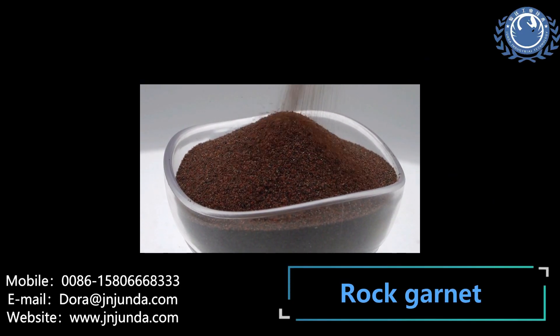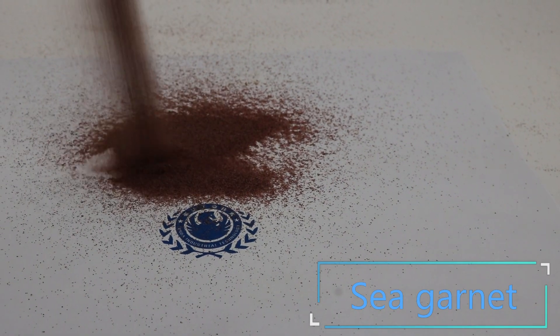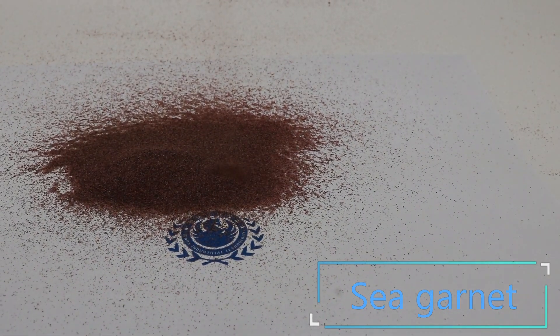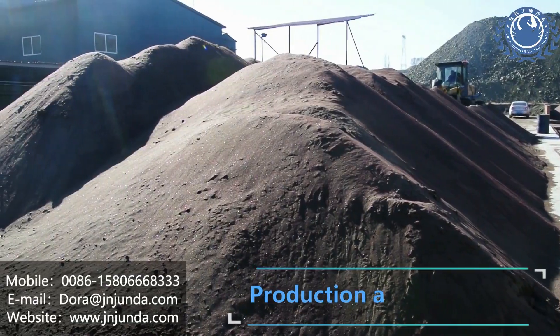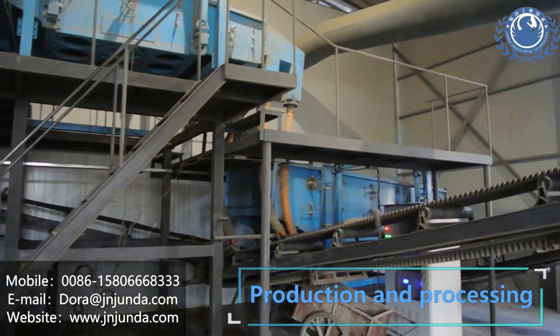Garnet Sand. Shinan Junda Industrial Technology Co. Ltd was established in 2005. Our major product is Garnet Sand. About the Garnet Sand, we integrate mining, production and sales.